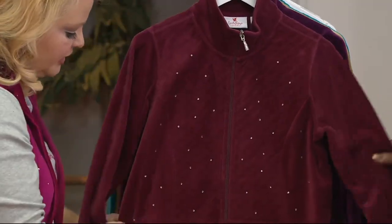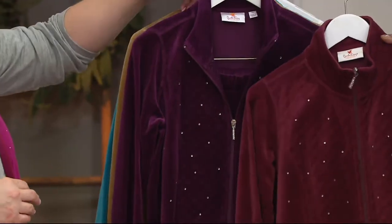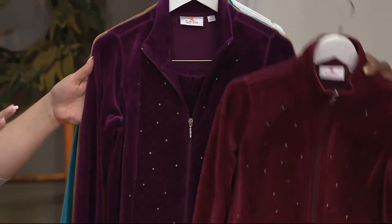The newest color is the wine, and how beautiful is that? I am so crushing on this color. It's the hot color for the year — everybody's doing the wine. I'll keep the wine next to the deep wine so you can see the difference. Our deep wine is more of a purple, more of an eggplant.